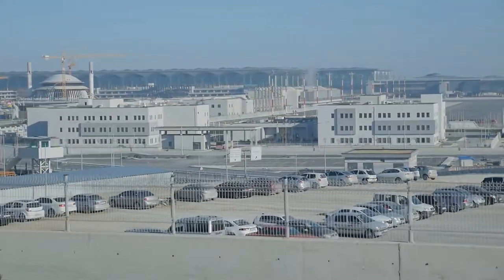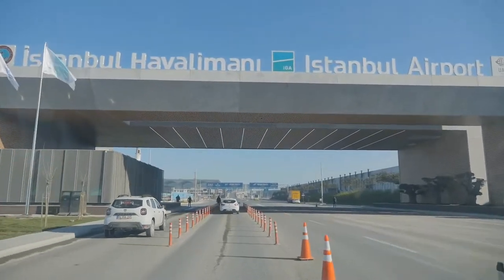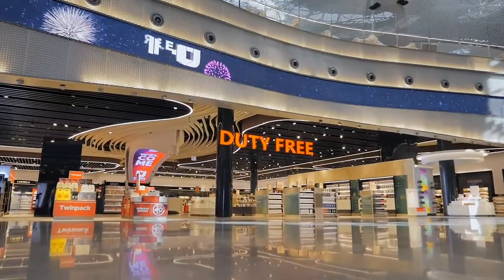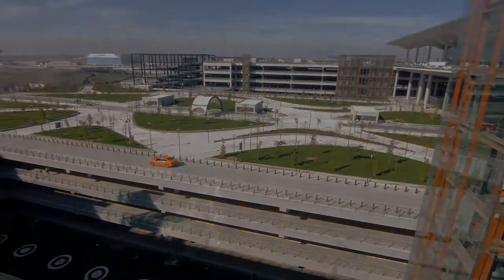It covers an area of 76.5 million square meters that includes its own power plants, water treatment and waste facilities, hotel, restaurants, commercial areas, shops and parking for 500 aircraft and 70,000 vehicles. It's fair to say that it's not just an airport — it's truly a city within a city.